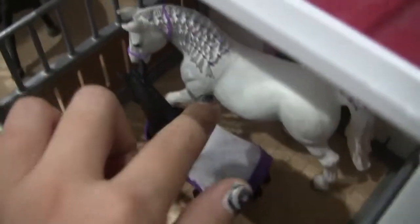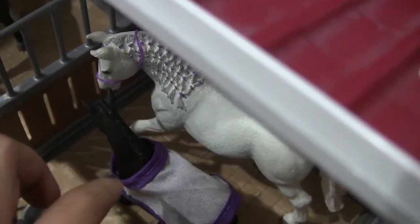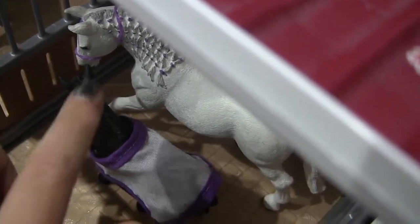This horse is Duchess, and her baby is Princess.